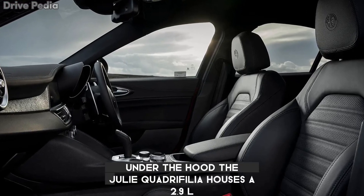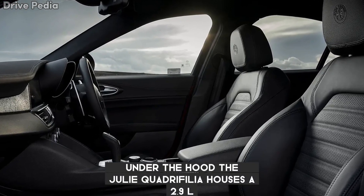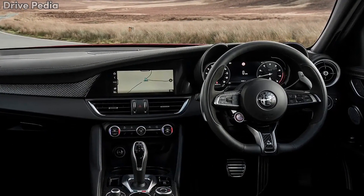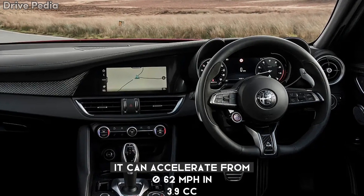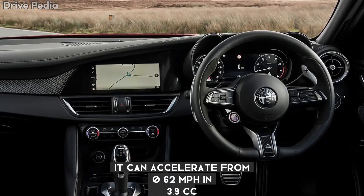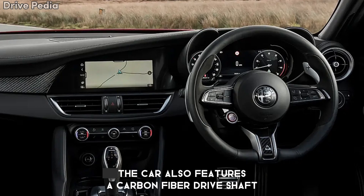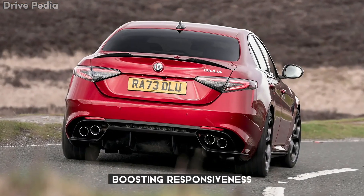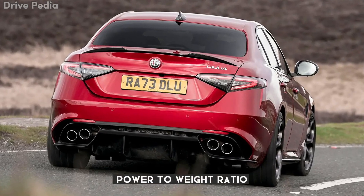Under the hood, the Giulia Quadrifoglio houses a 2.9L twin-turbocharged V6 engine, delivering a top speed of 191 mph. It can accelerate from 0-62 mph in 3.9 seconds. The car also features a carbon fiber drive shaft, which is lighter than steel, boosting responsiveness and pushing the vehicle toward an optimal power-to-weight ratio.